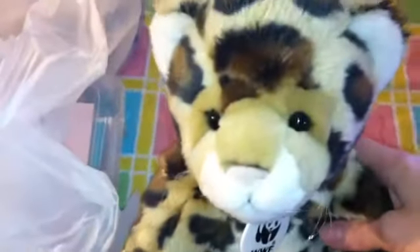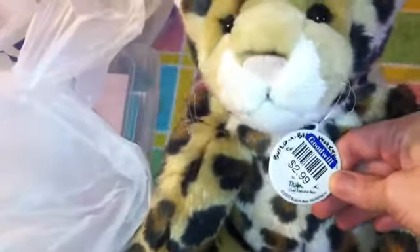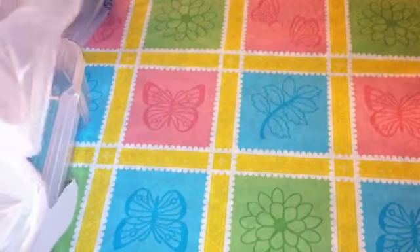I got this Build-A-Bear Cheetah, and it's the World Wildlife Foundation Build-A-Bear. It's really cute. They haven't been having that many Build-A-Bears there lately, but I'm finding a few.